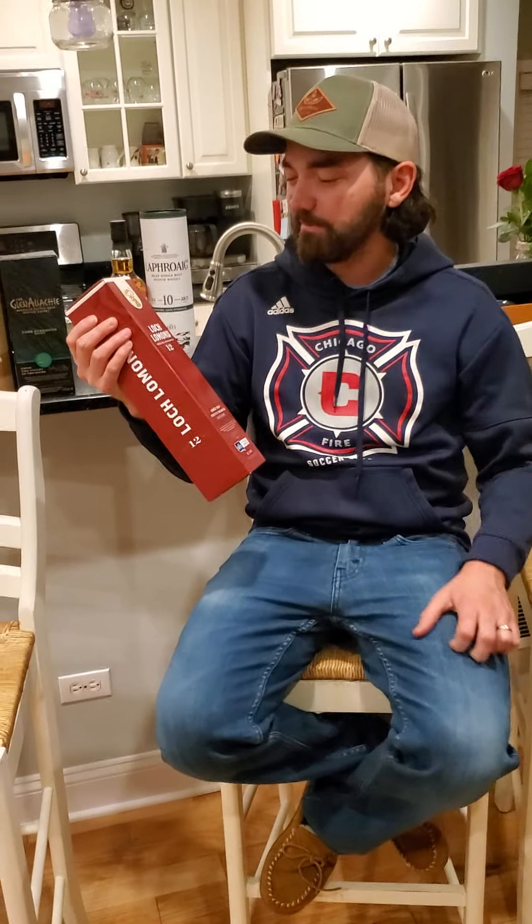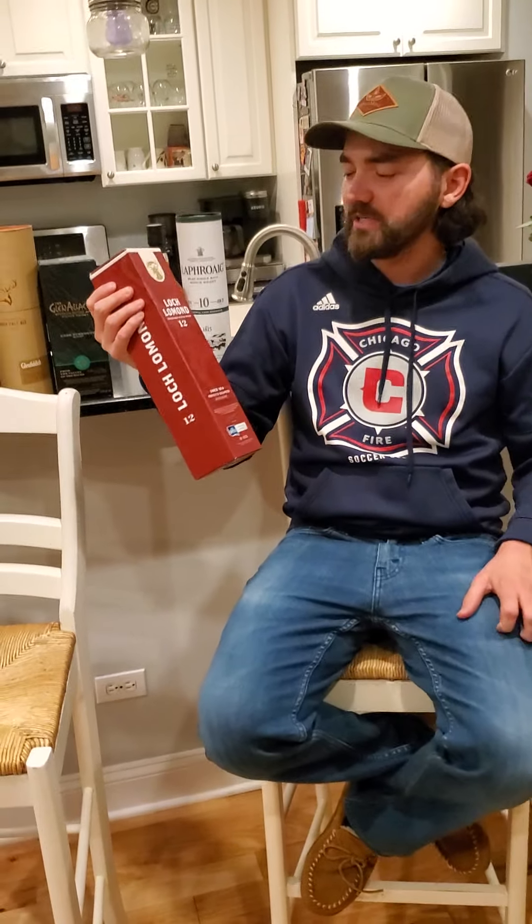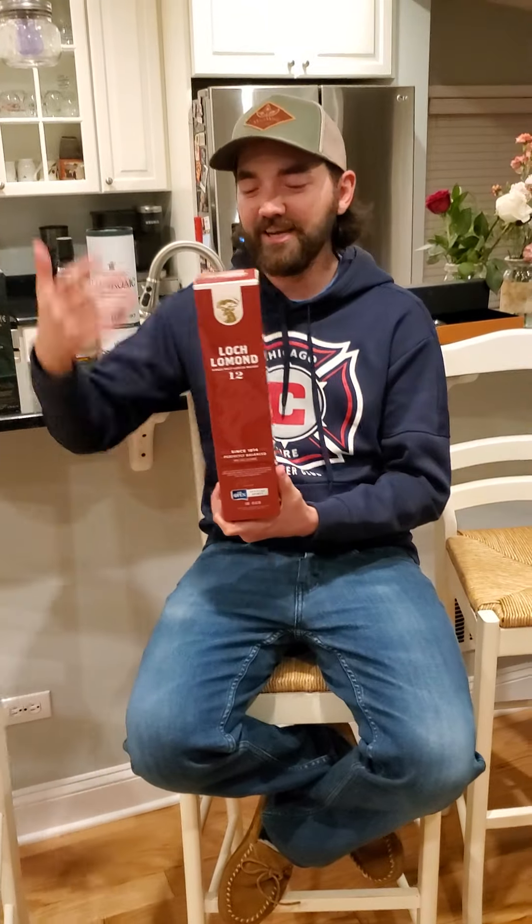Alright, what's up, party peeps? My name is David MacDonald — I sometimes go by Mac. I have acquaintances with small fries. We're opening up some Loch Lomond Single Malt Scotch Whiskey, aged 12 years. It's in a nice IU-colored box. Really beautiful stuff happening.